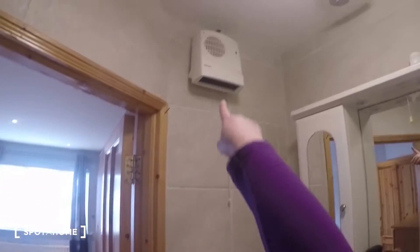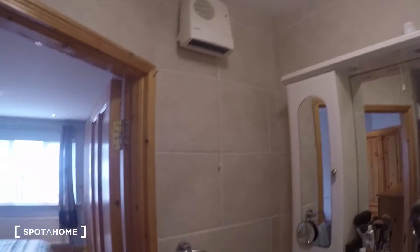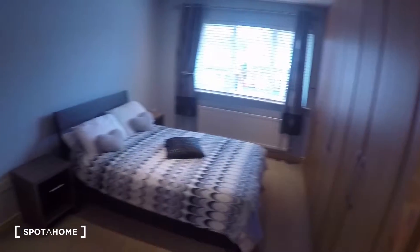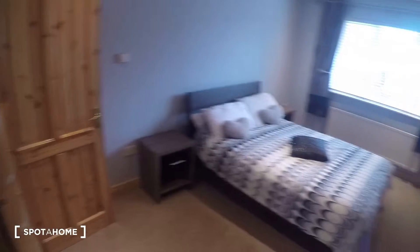And the bathroom — in this bathroom you've got your toilet and sink, and the shower is right over here. You also have a heater inside the bathroom. All right, so that is it for bedroom number four.